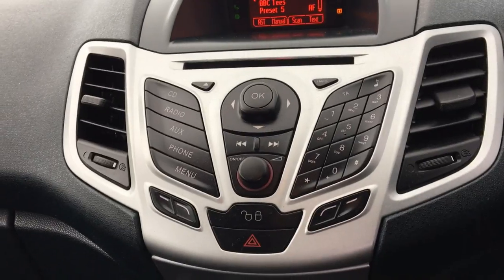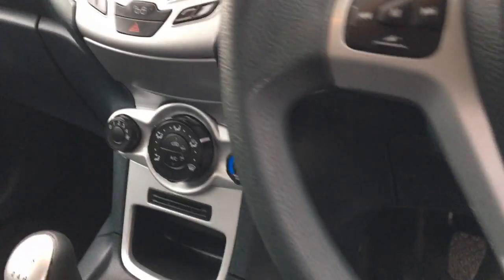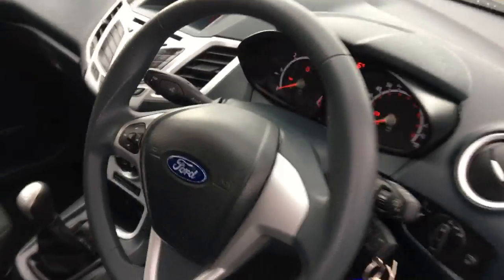It's got a DAB radio with Bluetooth connectivity, steering wheel controls, and remote central locking.